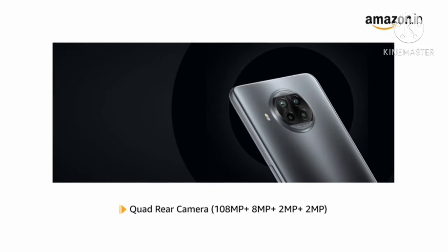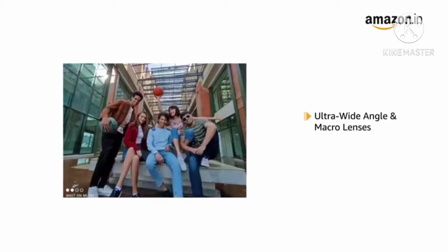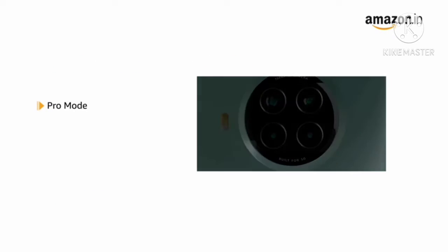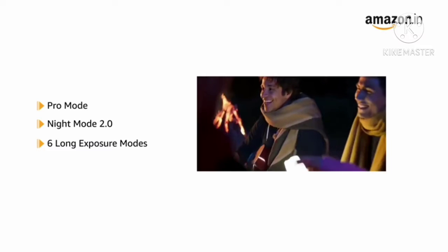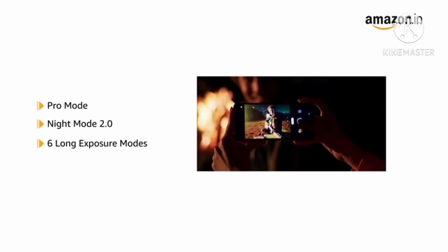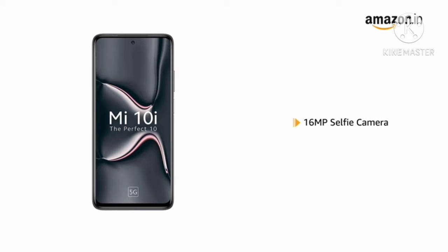Mi 10i has a 108-megapixel quad rear camera with ultra wide-angle and macro lenses. It also comes with pro mode, night mode 2.0, and 6 long exposure modes that let you capture photos even in difficult lighting conditions. The phone also features a 16-megapixel front-facing camera.